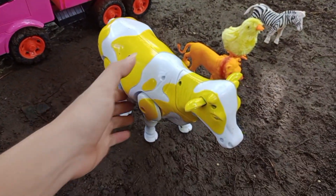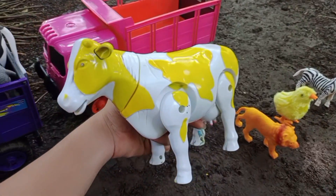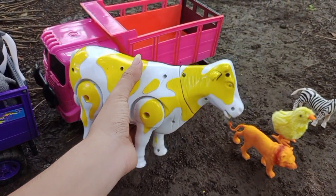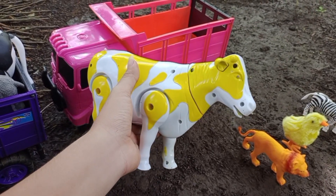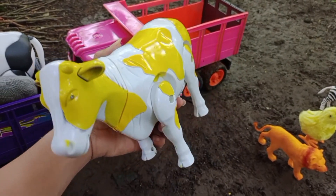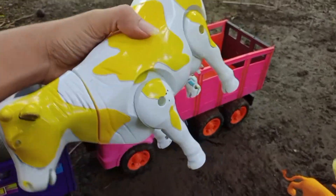Wah, disini ada sapi susu lagi, teman-teman. Sekarang sapi susunya berwarna putih dan kuning. Mantul, ya kita angkut ke atas truk oleng.